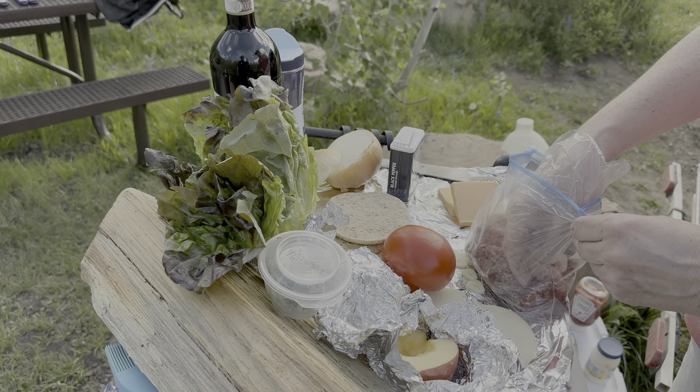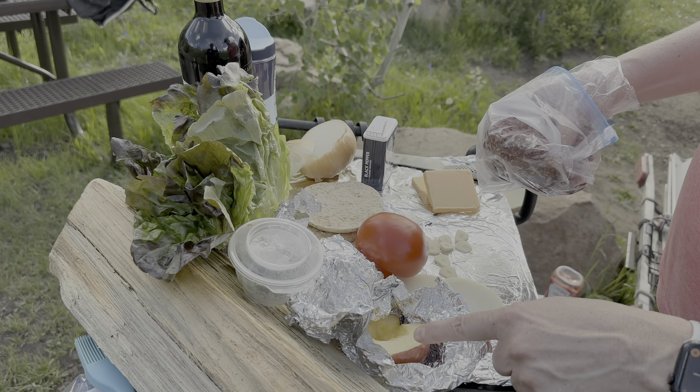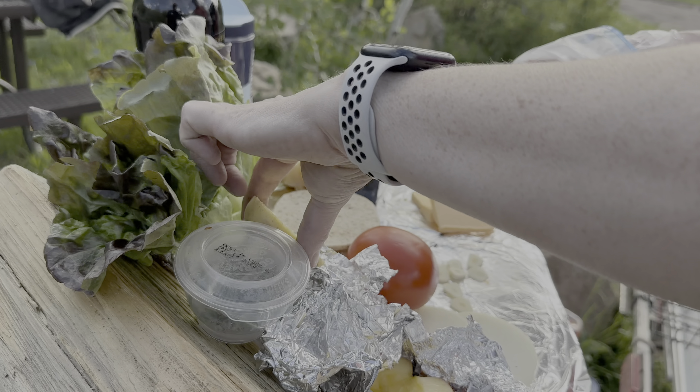Ground elk — New Zealand ground elk that I bought at the store. I'm mixing it right now with salt and pepper. We're going to make four patties that will go on the grill: two patties we're planning to eat today and two will go for eggs in the morning.